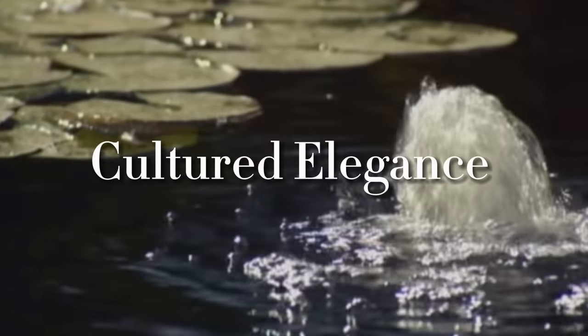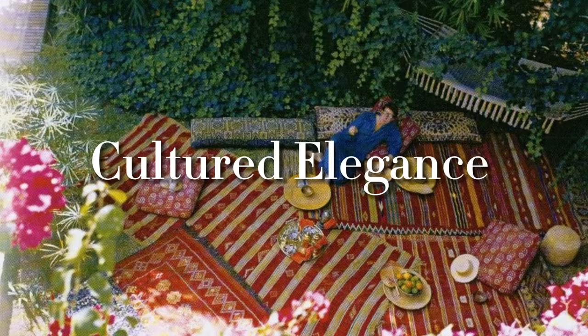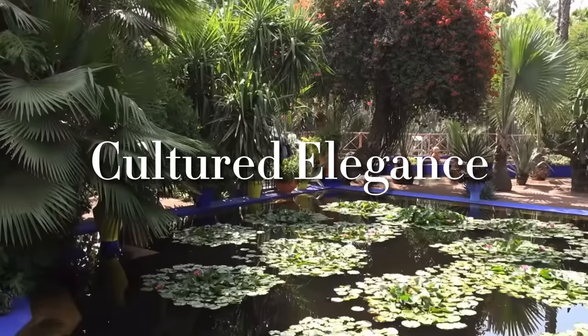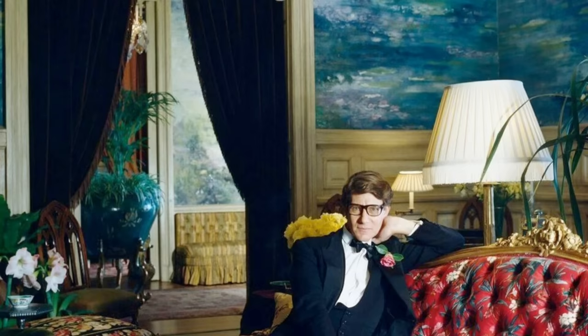Inside the homes of Yves Saint Laurent. In this video we will be touring his homes in Paris, Normandy and Marrakesh.